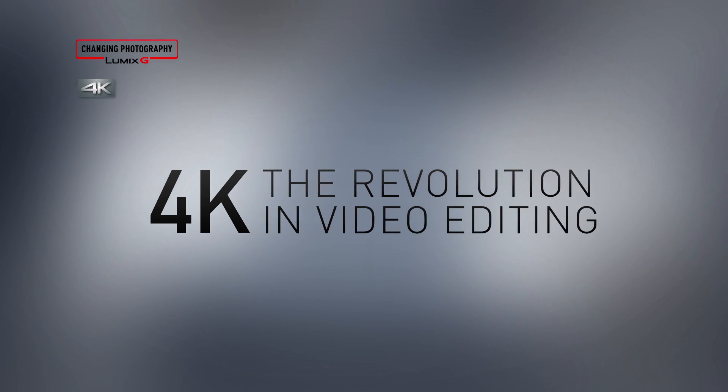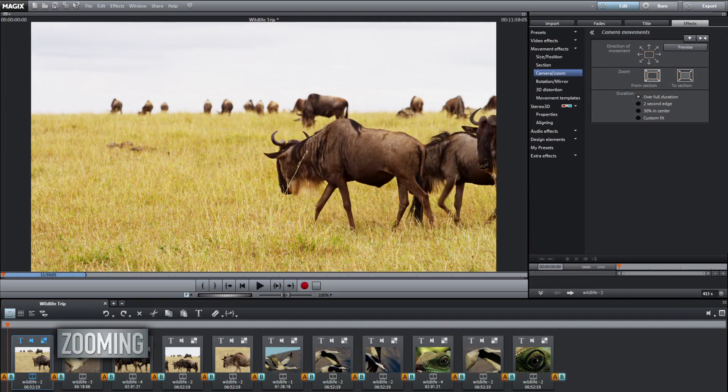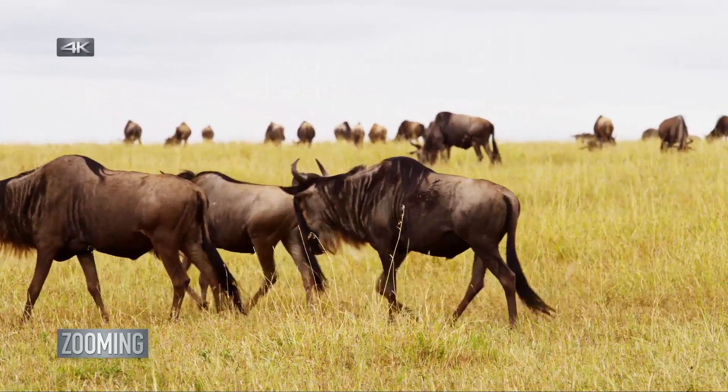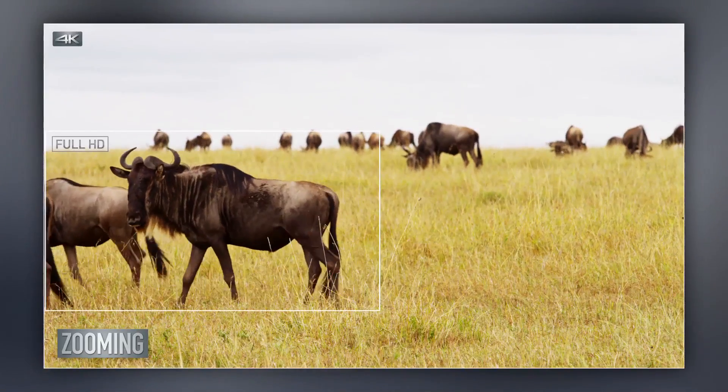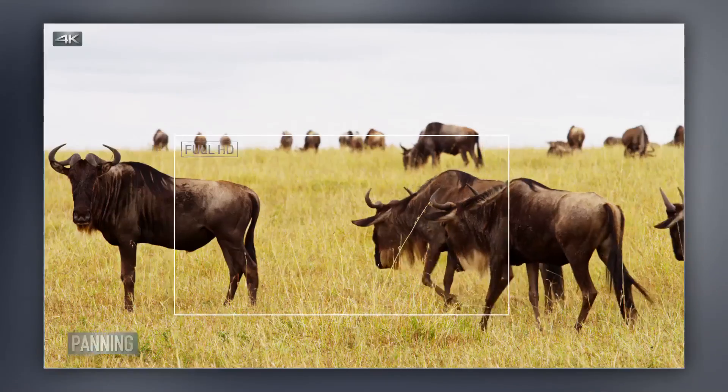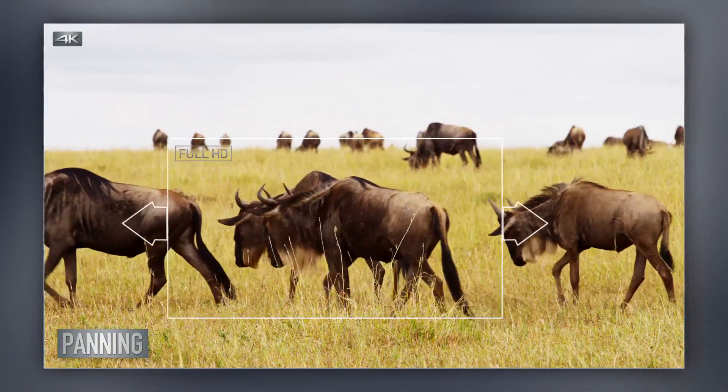Sometimes when we film a scene, we later wish we'd framed our composition a little differently. 4K lets you crop to improve your composition, and you can zoom up to 200% while keeping HD picture quality. You can also turn stationary footage into a moving or tracking shot by applying a little movement.